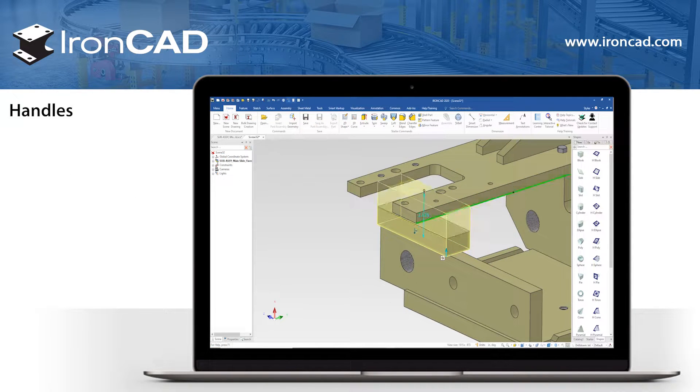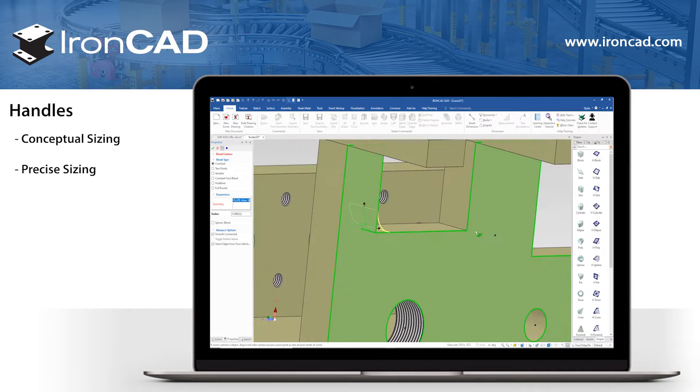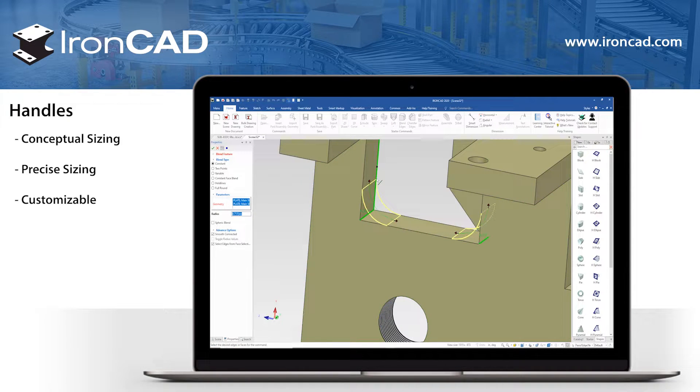IronCAD uses intuitive grip handles, enabling simple push-pull size adjustments so you don't always need to edit a sketch. This works with all different standard shapes and is customizable so you can build your own sketchable parts.